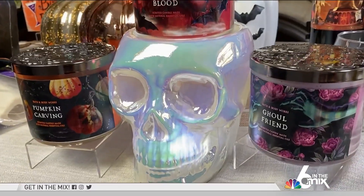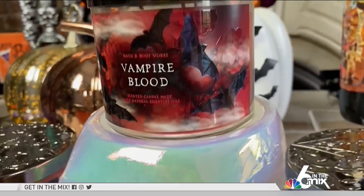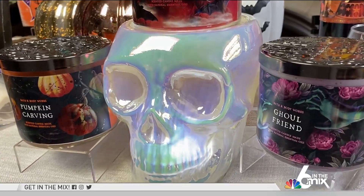If you love all things pumpkin, Pumpkin Carving with hints of brown sugar and spiced pumpkin seeds is a must. Also, display them on this water-glow skull. All candles are buy two, get one free for a limited time only.